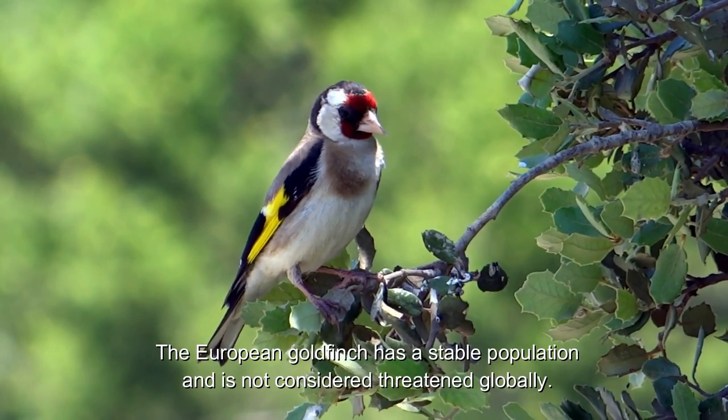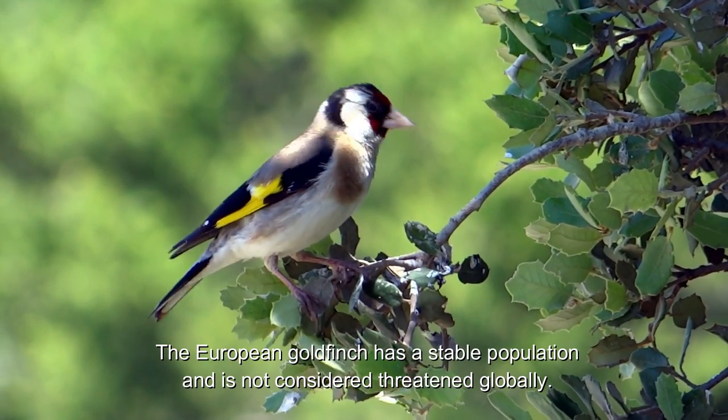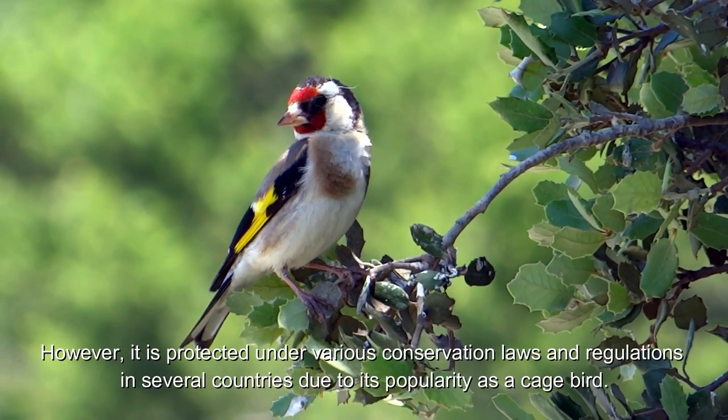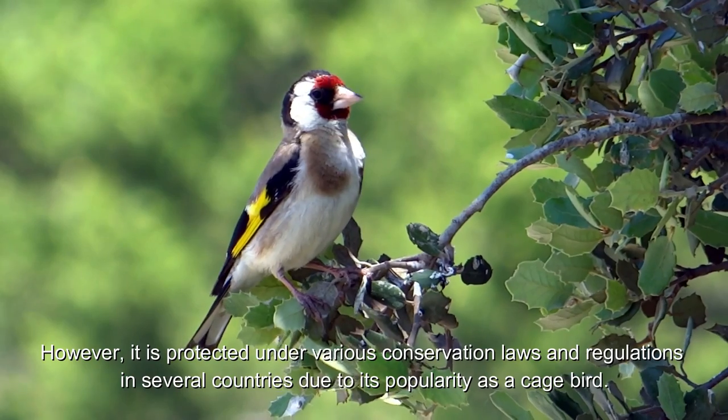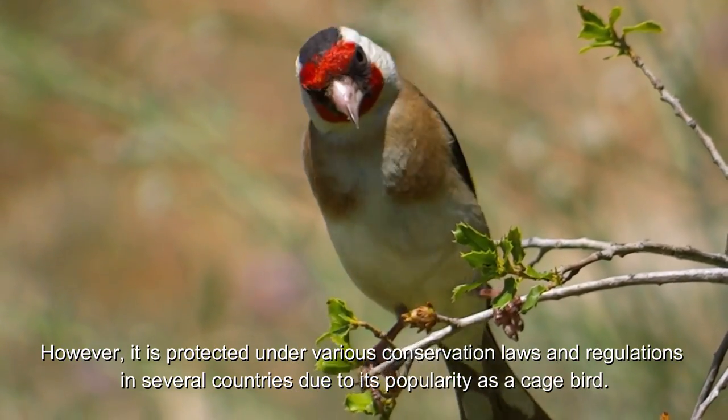The European goldfinch has a stable population and is not considered threatened globally. However, it is protected under various conservation laws and regulations in several countries due to its popularity as a cage bird.